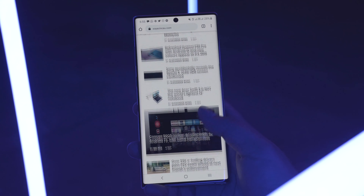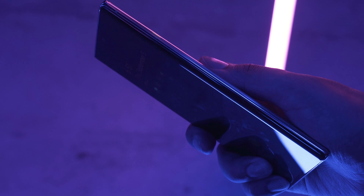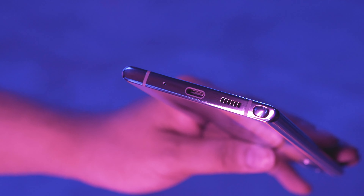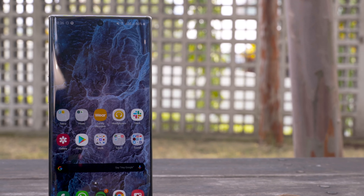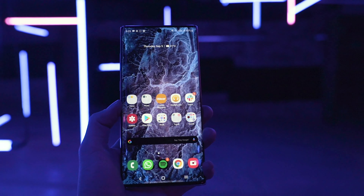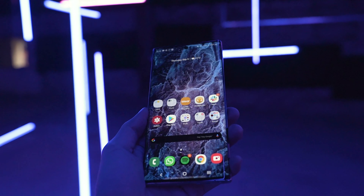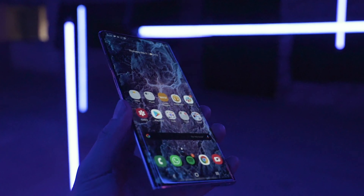Before we get to that though, let's start at the top with what Samsung gets right with the Note 10. When people ask me what's good about the Galaxy Note 10, I always start with the screen, because it is the single most jaw-dropping feature about this handset. Samsung screens have always been some of the best in the business, but the Galaxy Note 10 is amazing even by Samsung standards.